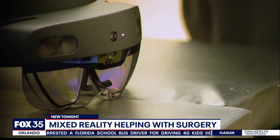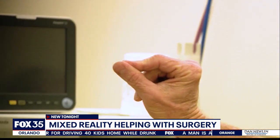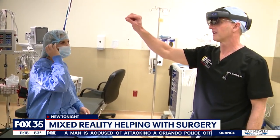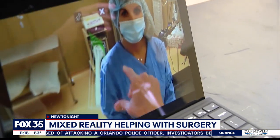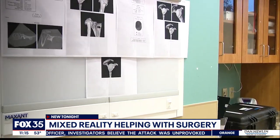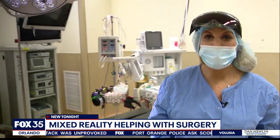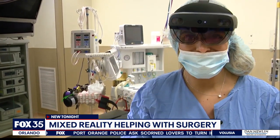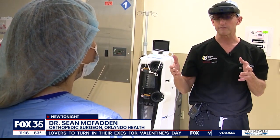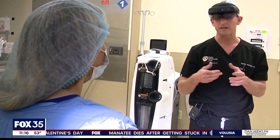Dr. McFadden puts the headset on and sees a complete visual field for his patients. He pinches his fingers to adjust what he sees. 'I can move my desktop anywhere. I can place it right next to you, and that way I can determine how much bone I'm going to be able to reset.' In the past, the surgery plan used to be put up on a board in the room, but now with this new technology, it's right in front of the surgeon's eyes. It really allows us to fine tune our surgery and have access to all the information we've acquired on that patient in real time during surgery, so that we can perform the patient's surgery to the best of our ability.